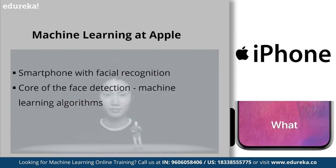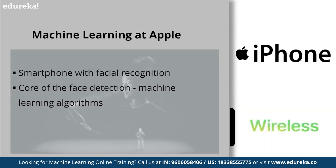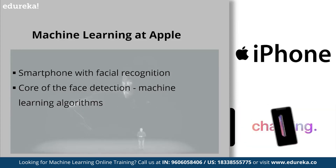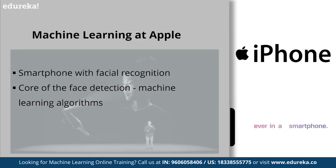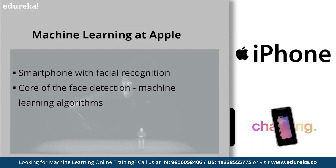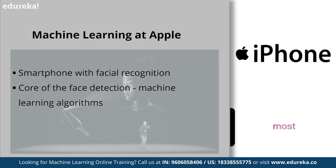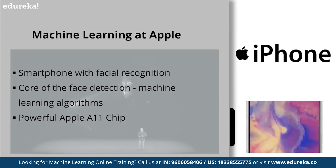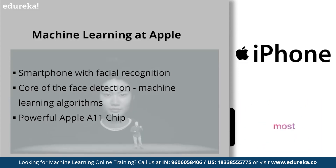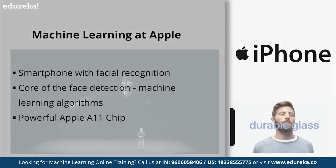The face detection feature uses a variety of hardware components: a dot projector (structured light emitter), an infrared camera (structured light receiver), a flood illuminator (ambient sensor), and a proximity sensor. The iPhone X front camera gathers 2D data about the user's face. The dot projector projects around 30,000 infrared dots onto the user's face. The iPhone X's A11 processor has a powerful neural engine with the ability to speed up machine learning and AI processing for tasks such as Face ID.